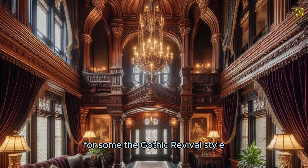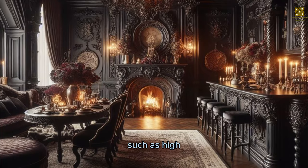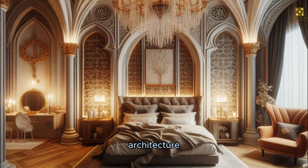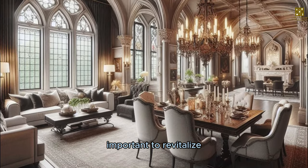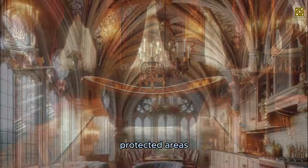For some, the Gothic Revival style is preferred for its aesthetic and symbolic values. The characteristic elements of this style, such as high vaulted arches, fluted columns, arched windows, and bell towers, can be used to accentuate architecture or give buildings a historical look. It is especially important to revitalize and preserve buildings built in the Gothic Revival style, in tourist destinations, or in historically protected areas.